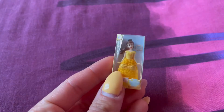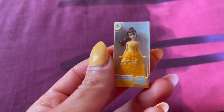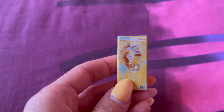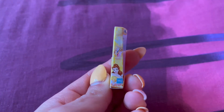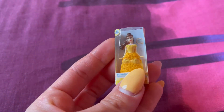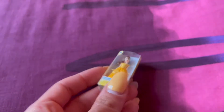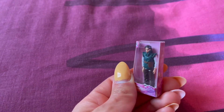The next one I got is Belle. I was very happy because this one is one of my favorite princesses, next to Ariel. This one is smaller than the rest but it's still very cute. I'm just going to show you the back — there's a lot of detail in her dress.